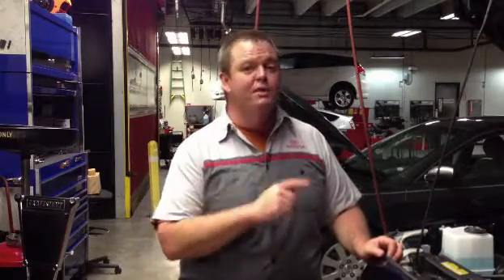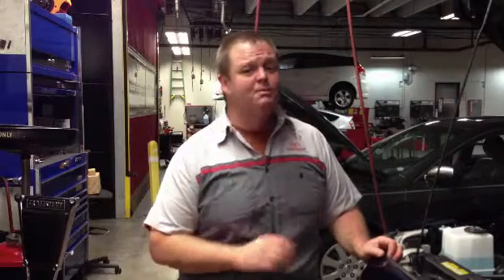That doesn't mean I shouldn't be checking the level every time I do an oil change, and possibly even more often, just to make sure I don't have something leaking. Obviously, that radiator right up in front of the car can very easily be hit by road debris or something else that might puncture it.